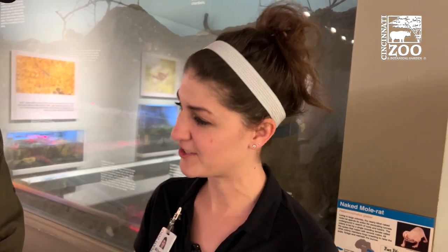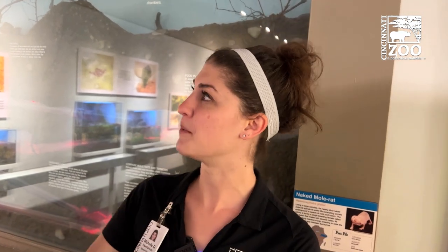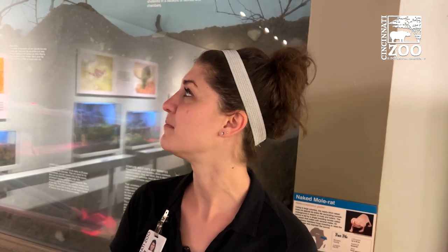There is plenty to learn, especially with this species, because they're a fossorial or underground species, so you're always learning more and more because you can't always get a great look at them in their natural habitat.